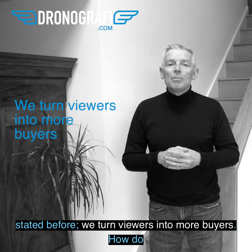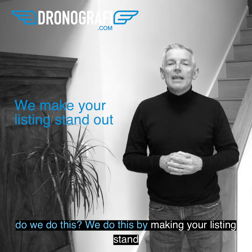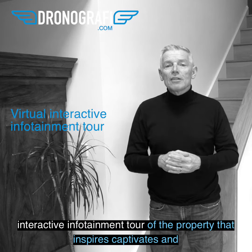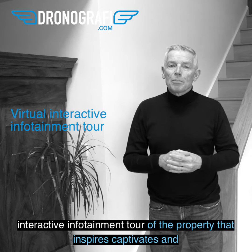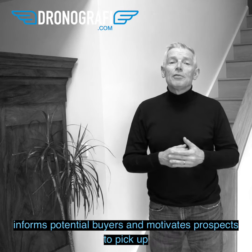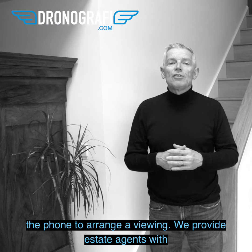We turn viewers into more buyers. How do we do this? We do this by making your listing stand out from the crowd, by providing you with a virtual interactive infotainment tour of the property that inspires, captivates and informs potential buyers, and motivates prospects to pick up the phone to arrange a viewing.